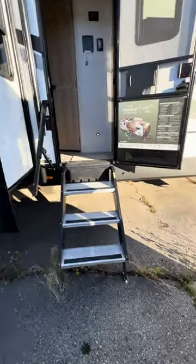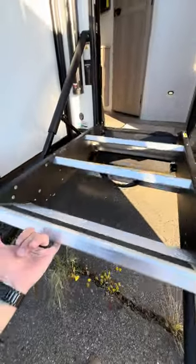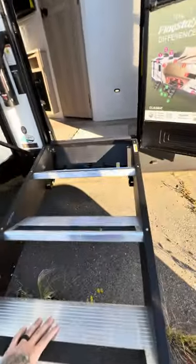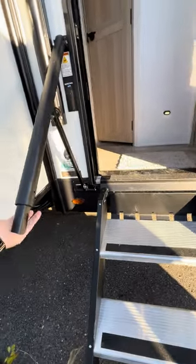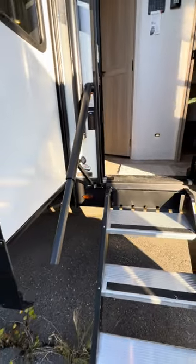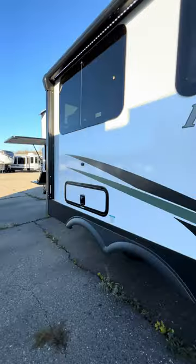Power jacks, solid steps — these solid steps have a shock built into them. I can really do this with my pinky and bring it up and down. Very nice and easy. Nice big strong grab handle here that just pulls up — it's a magnet that catches it. If you have a hard time getting up and down steps, that would make it a lot easier for you.